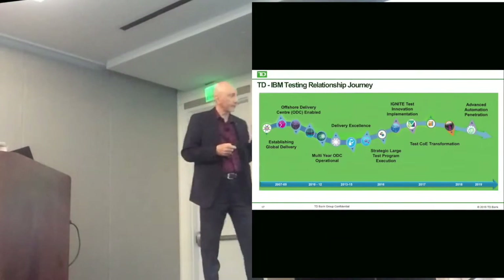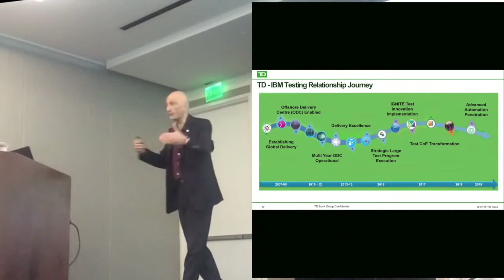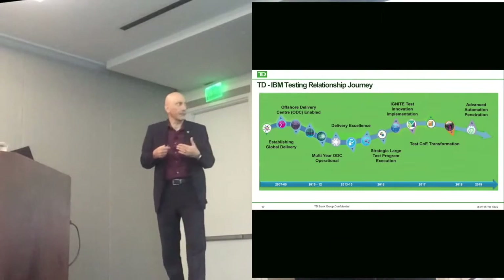Back in 2016, we did the assessment. IBM helped us come up with a roadmap, kind of taking that and figuring out how to move forward. And we looked at a number of things.